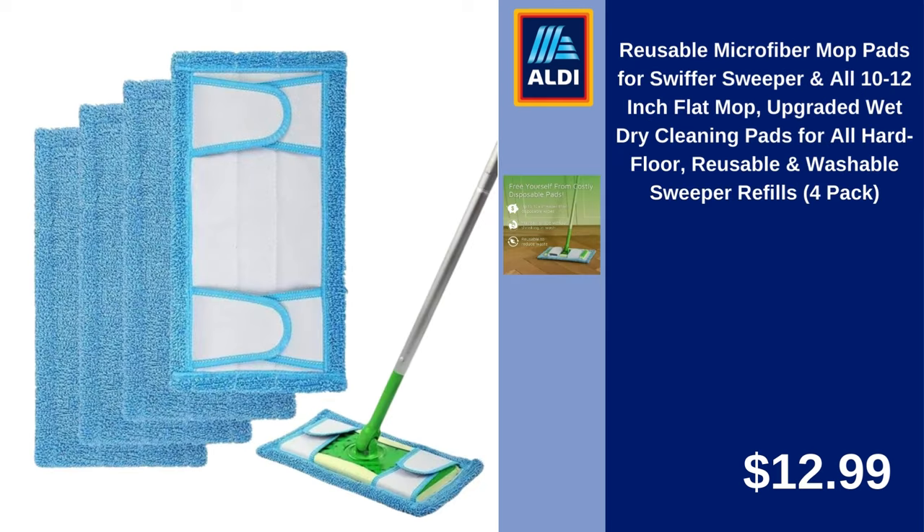Reusable Microfiber Mop Pads for Swiffer Sweeper and All 10-12 Inch Flat Mops. Upgraded Wet-Dry Cleaning Pads for All Hard Floors, Reusable and Washable Sweeper Refills, 4-Pack. $12.99.